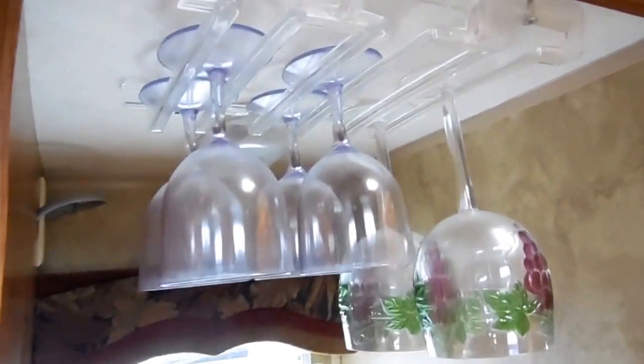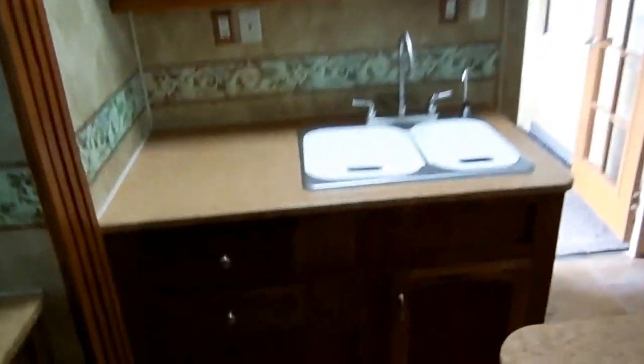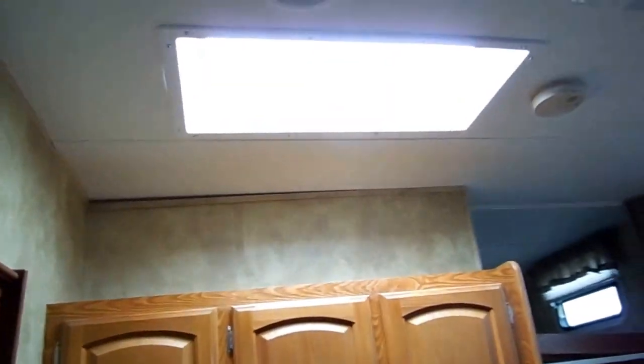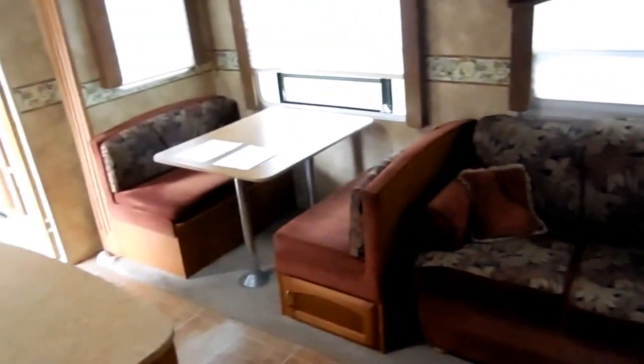I'll even throw in the handy-dandy wine glass holder so you're ready to party no matter where you're at. Big double basin sink, plenty of storage, overhead storage, and even a skylight — you've got a lot of natural light with the skylight plus the skylights on the side to let in plenty of natural sunlight. Queen-size sleeper sofa, table booth makes a bed. Linoleum and carpet look great. Entertainment center and all the...